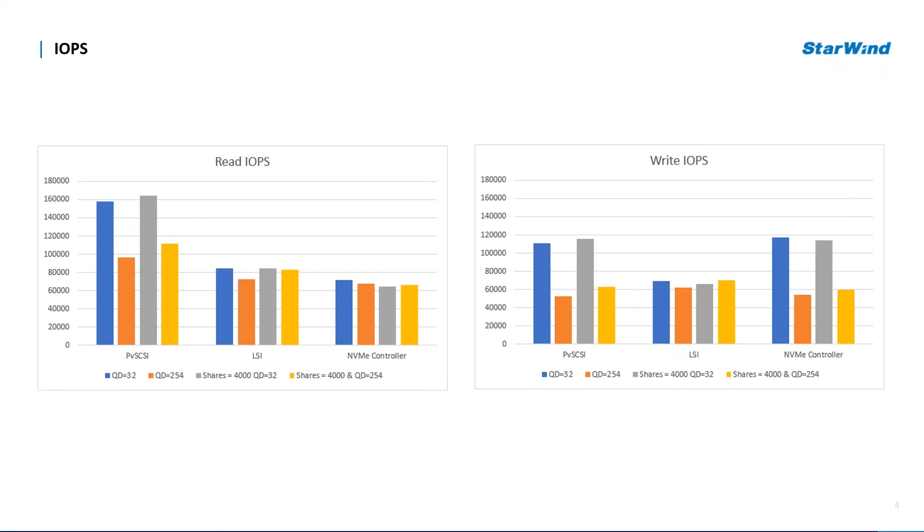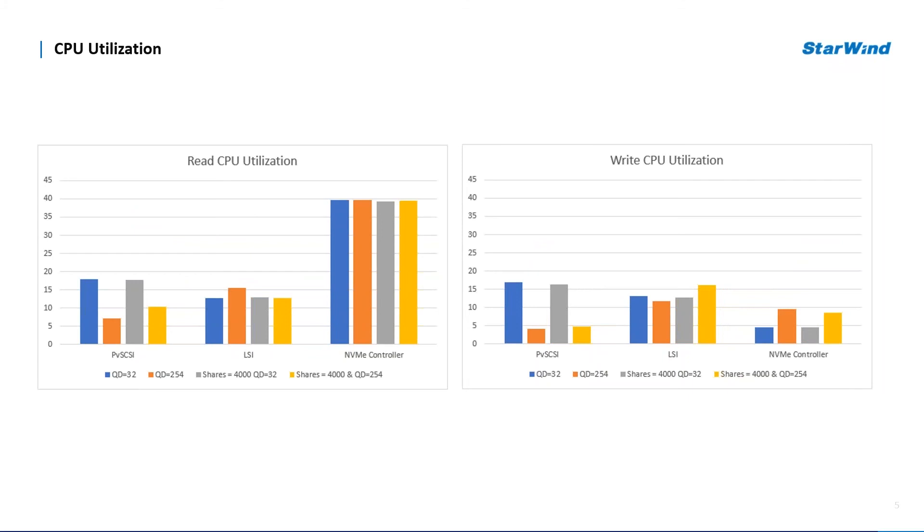As far as CPU utilization goes, NVMe demonstrated the highest read CPU utilization but not the best IOPS performance for the amount of utilization. It did show the lowest utilization and highest write IOPS performance. PVSCSI demonstrated the lowest CPU utilization for workloads with a queue depth equal to 254, and the highest for workloads with a queue depth equal to 32. LSI demonstrated itself as an all-around performer as far as IOPS and CPU utilization go for that particular pattern.